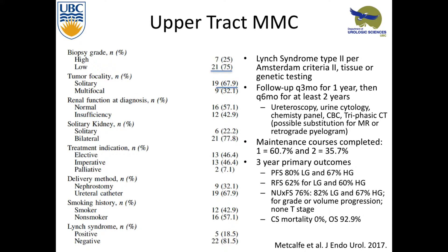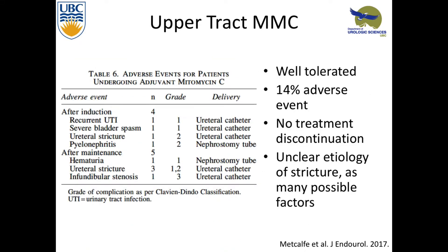It's well tolerated — 14% adverse events. The usual stuff for mitomycin: urinary tract infections, bladder spasms. They did see some ureteric strictures, but these people are having multiple ureteroscopies, multiple laser ablations, and multiple catheters placed, so it's unclear exactly what caused it. But it is there.